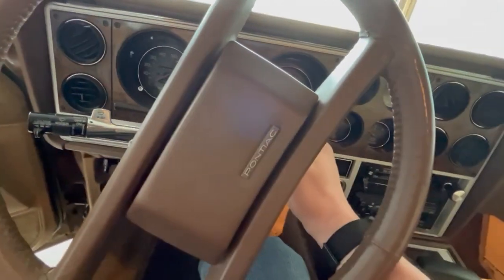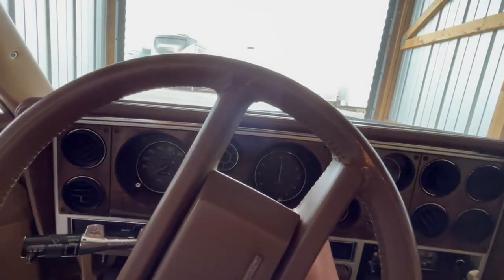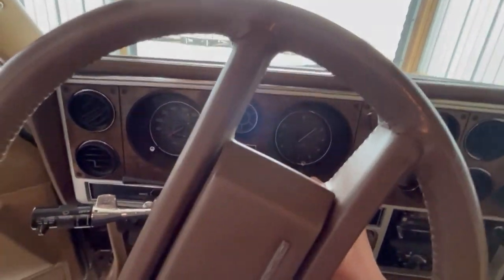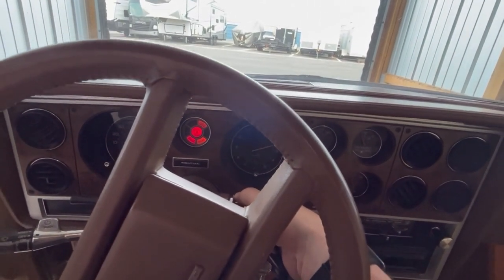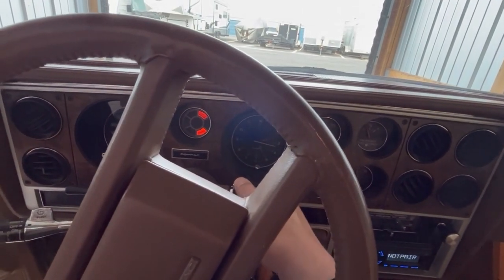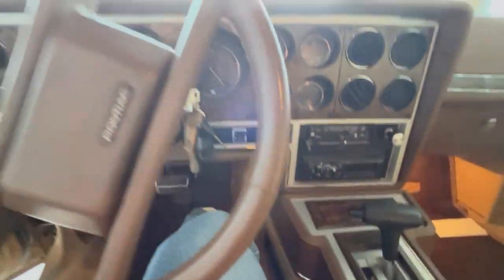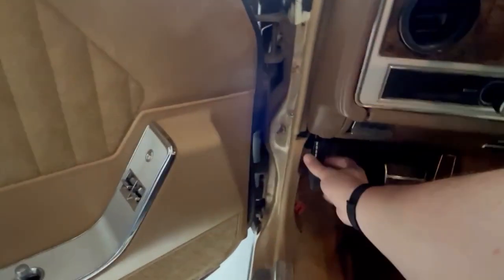Typical carburetor — you got to pump her a couple times. And this is a cold start; I literally just got here and decided to film this, so this is what she's like. Pump her up a few times. Oh, almost had her. There we go. Let's turn off the radio. She starts, she runs.